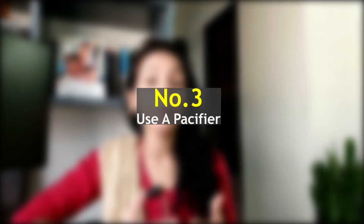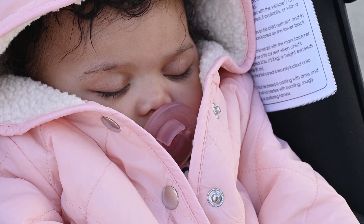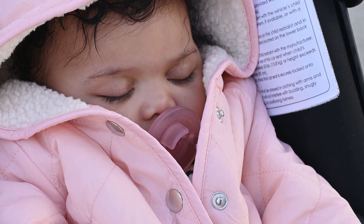Tip number three: use a pacifier. Did you know that using a pacifier during nap and bedtime can reduce the risk of SIDS? The American Academy of Pediatrics suggests offering a pacifier after breastfeeding is established.